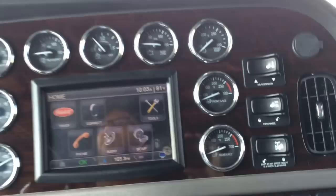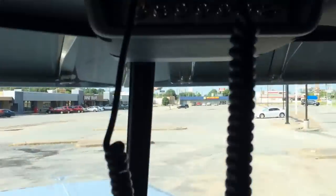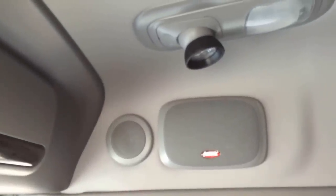Of course this truck has navigation, Bluetooth, Sirius XM satellite radio, factory mounted Cobra CB. Premium sound — there's a little speaker to the left, that's how you know it's premium sound, means it's got the subwoofer, the amplifier, the best stereo that Peterbilt offers. And that speaker on the left there is for your CB.